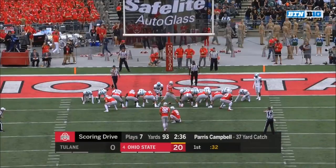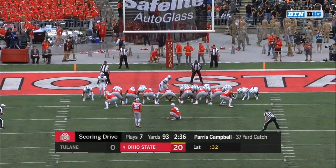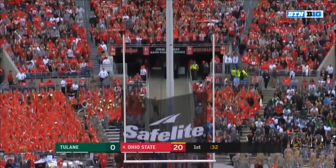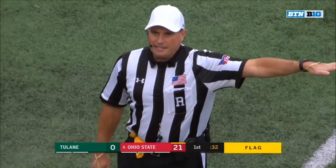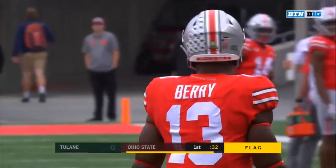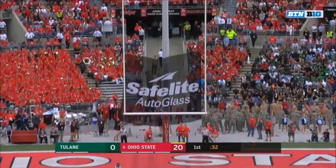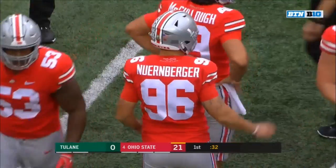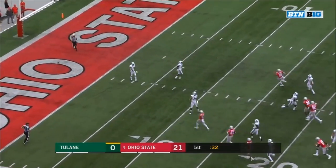That's one touchdown pass of 30 yards or more this year for Haskins. Second drive of 90 yards or more in the first quarter for Ohio State. Holding, kicking team number 13, 10-yard penalty, replay the try. Extra point is good — and it's 21-0 Ohio State.